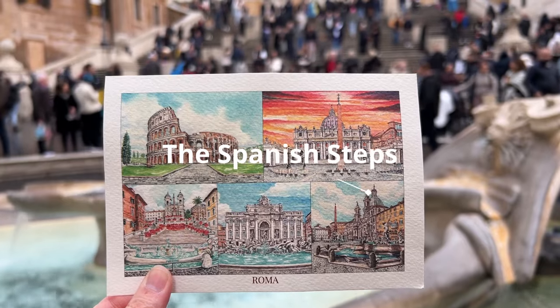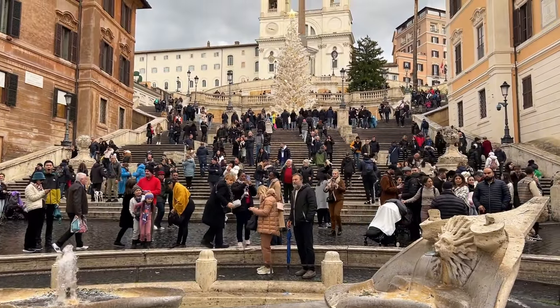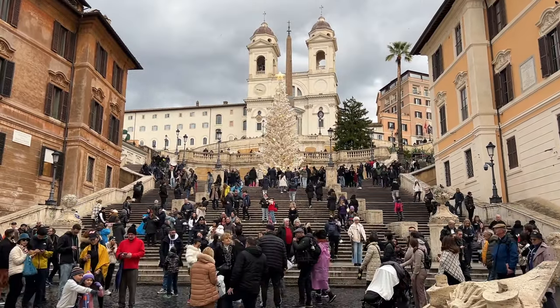After the fountain we make our way to the Spanish Steps. For me, this is the least interesting attraction in Rome. While the steps are pretty, I really don't understand their significance.